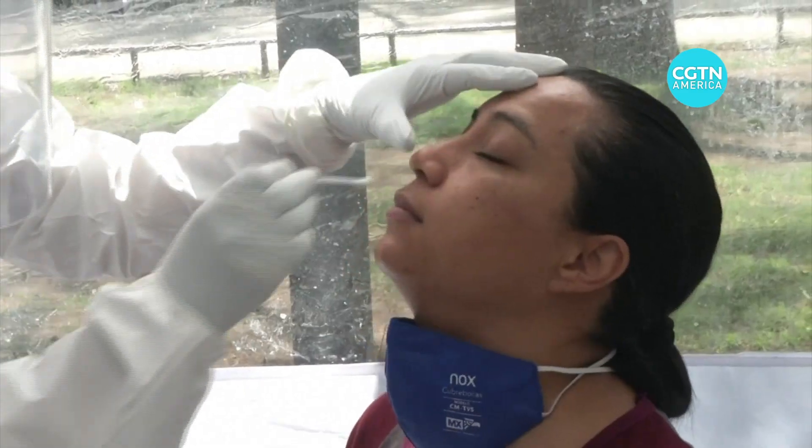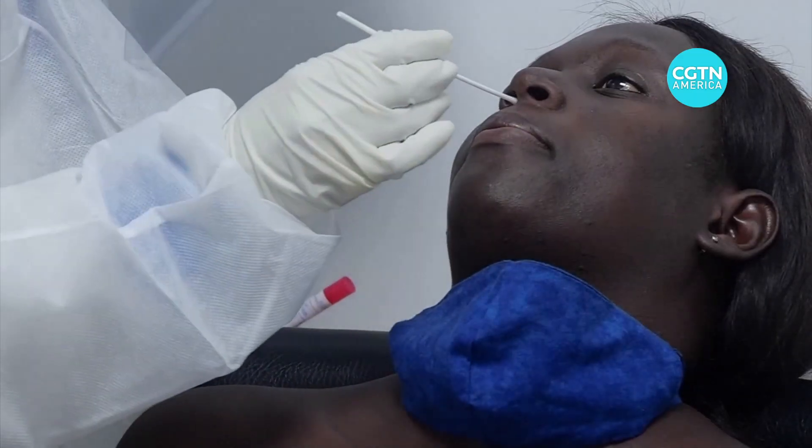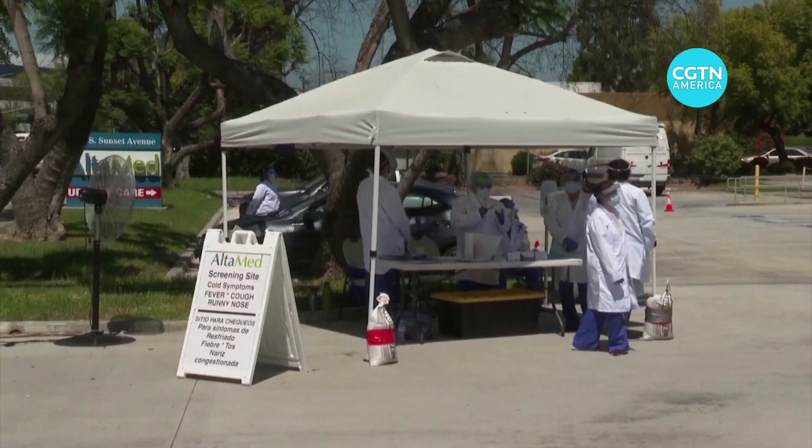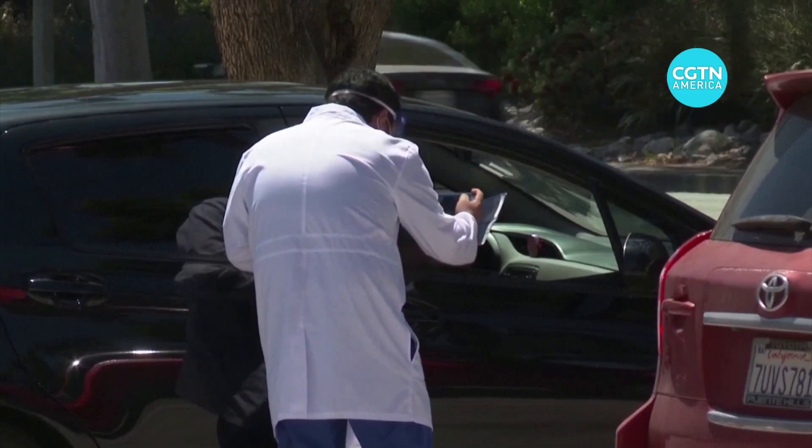It's uncomfortable, prone to errors, and getting results from these nasal swab tests can take days — precious time lost in the battle to stop COVID-19 spreading even more.